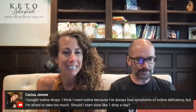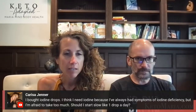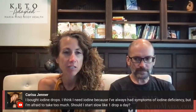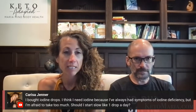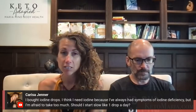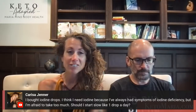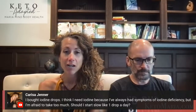Someone bought iodine drops and didn't think they needed iodine, but they always had symptoms of iodine deficiency and are afraid to take too much. On average, you only need three drops a day, which isn't very much. It depends on your size and whether you eat shellfish or oysters. And yes, it is safe for men to take iodine.